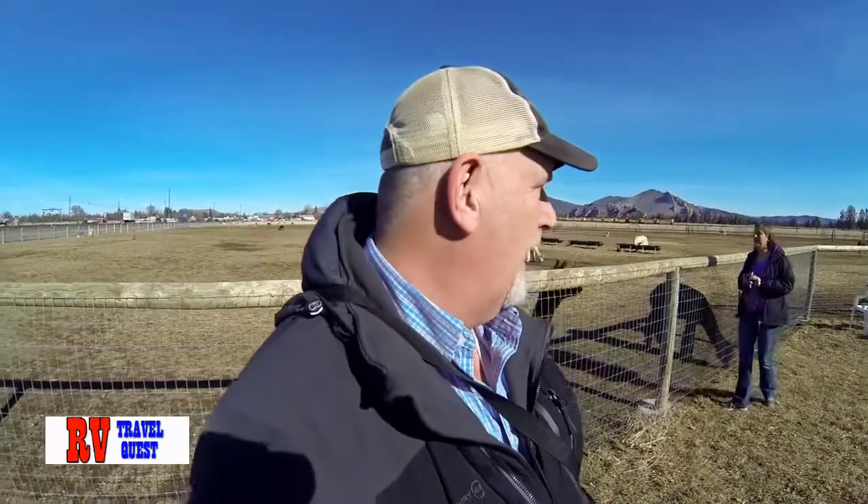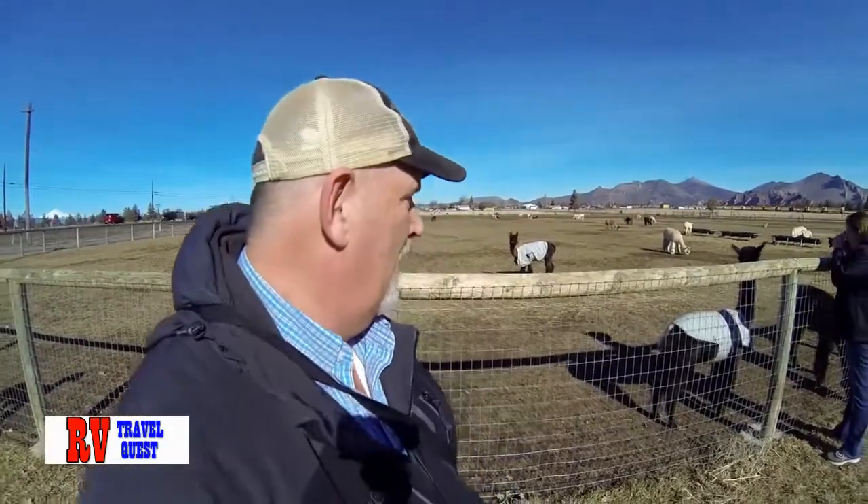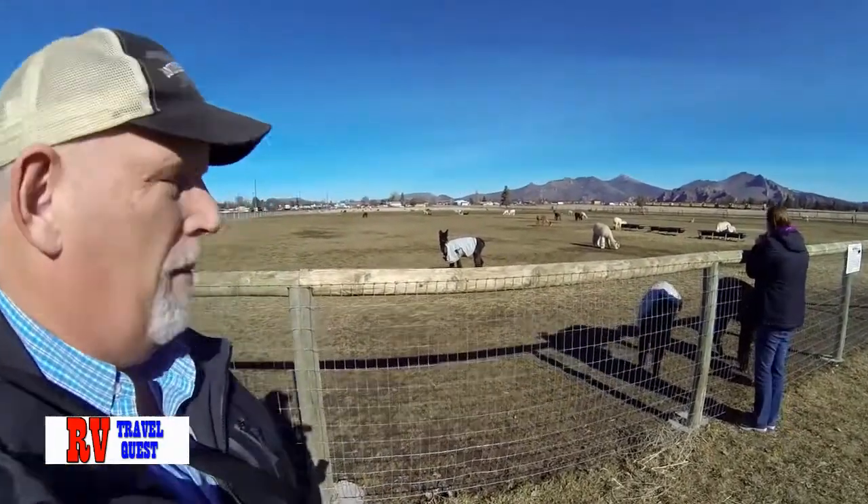Hi, this is Rob from RV Travel Quest. Today we're visiting an alpaca farm in Central Oregon. If you see behind me, we're going to go get more information. These guys have got at least 100 alpacas here, and we'll find out more about them.